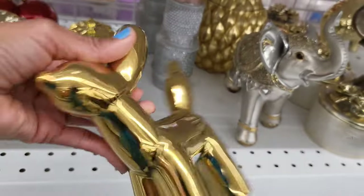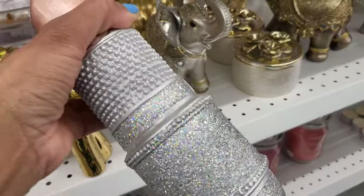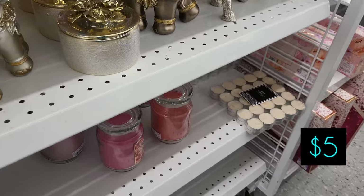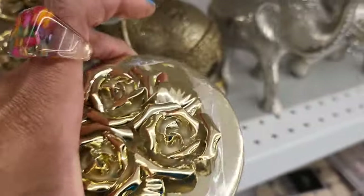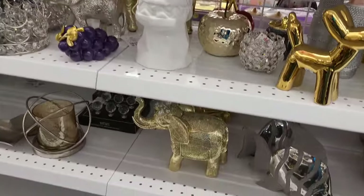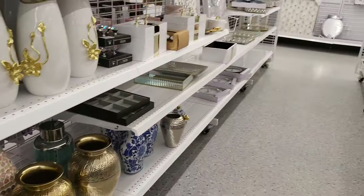Okay y'all, we're still in the home area. Here's the little doggy that looks like the balloon dog for $5. And look at this lipstick little thing — it's cute and it's $5. That's cute for your makeup room or if you're a makeup artist at your station at work.